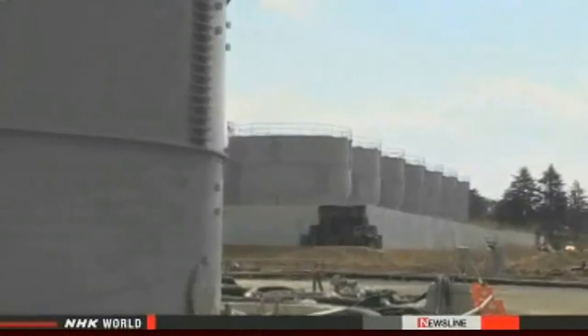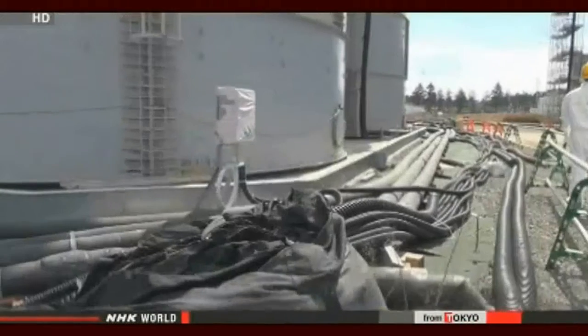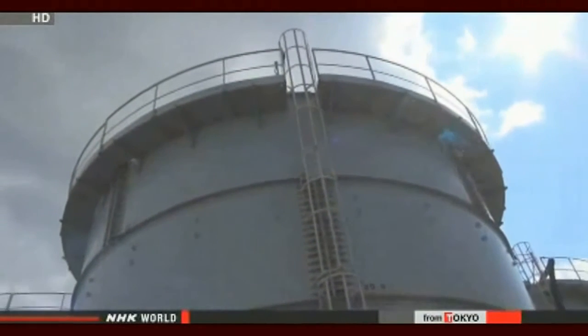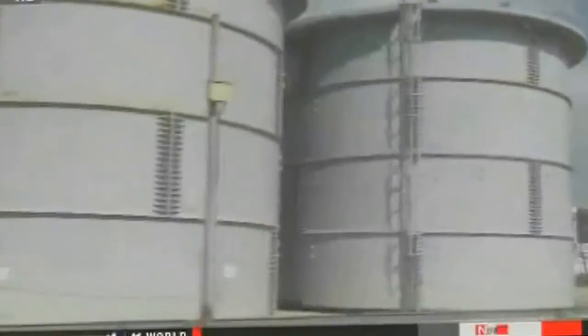Water treated by ALPS will still be stored in tanks for the time being, as no one has come up with a permanent solution. Radioactive substances removed by ALPS will also be stored on site, and managers have not decided where they will dispose of those substances either. Once ALPS is in full operation, the next big challenge will be dealing with the tritium it cannot remove, and managers will need to choose the final disposal sites for the treated water.